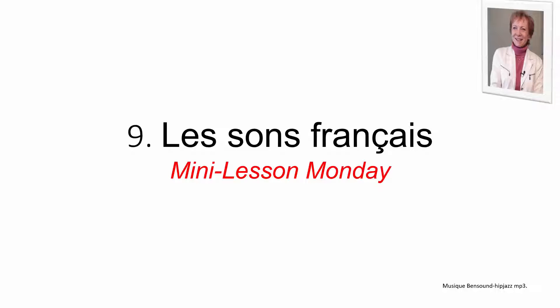Bonjour, ici Carol. This is the ninth video in our series on the French sounds — be sure and go back and look at the previous short lessons in the series.